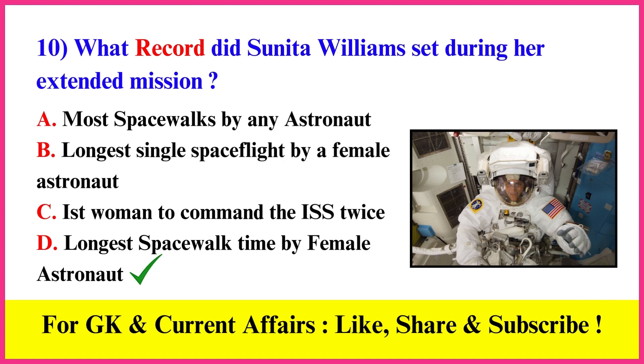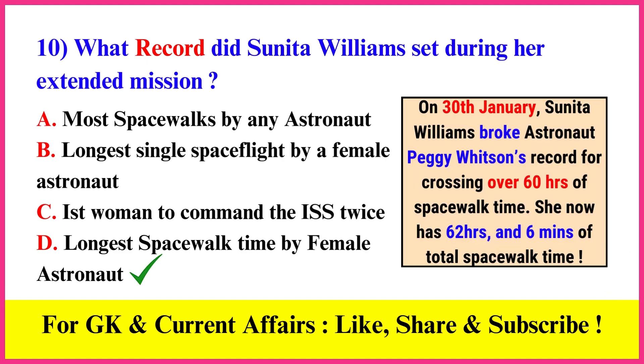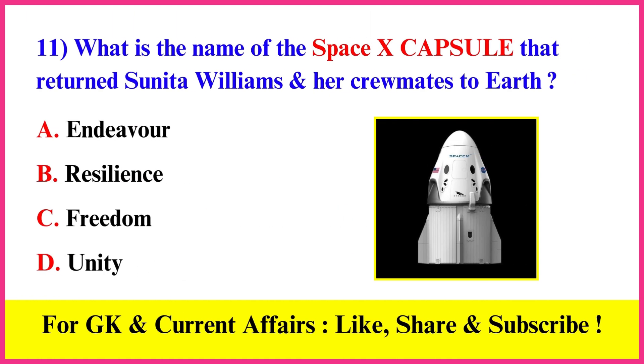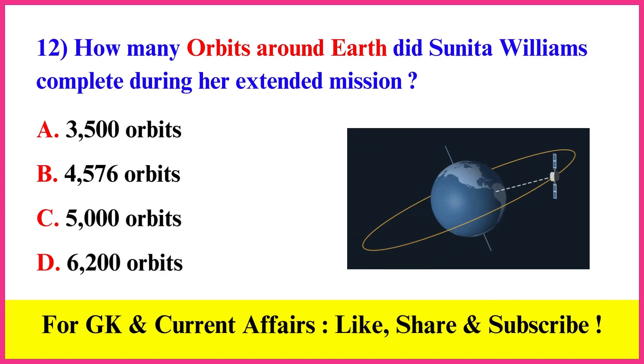What record did Sunita Williams set during her extended mission? Correct answer B: Longest space work time by a female astronaut. What is the name of the SpaceX capsule that returned Sunita Williams and her crewmates to Earth? Correct answer C: Freedom.